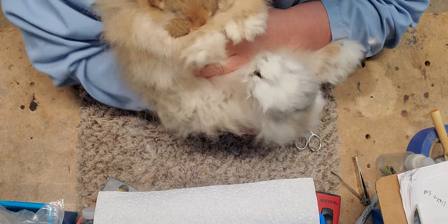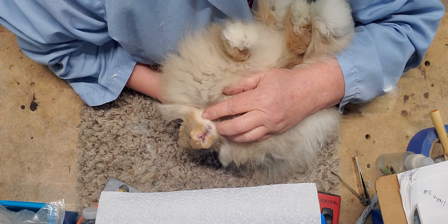Not as much furnishings on her front feet as I like, so I don't know if she's going to make the cut there. Very good straight legs. Tail feels good.